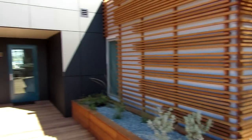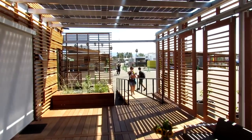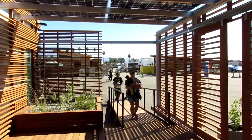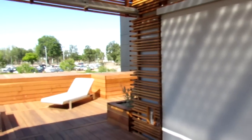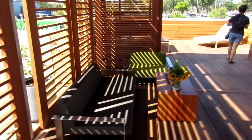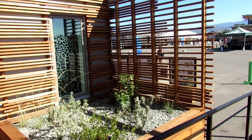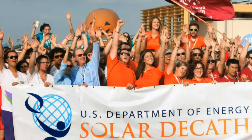I hope you guys enjoyed this tour and the progression from design to construction all the way through to the final presentation. There's so much to this house and we're going to be going through the competition — fingers crossed, we hope to do well. I'll leave links in the description below where you can check out more about this house. Keep an eye out for Solar Decathlons in the future.